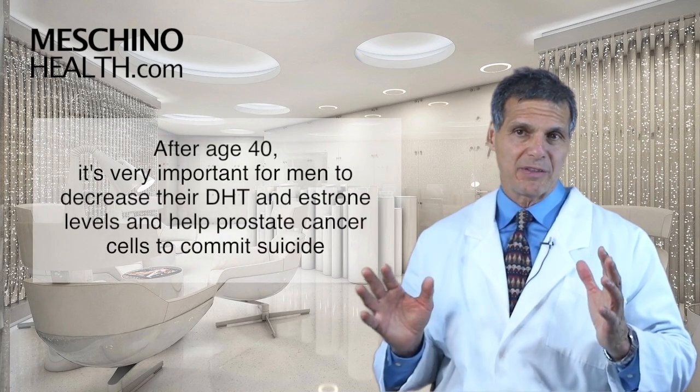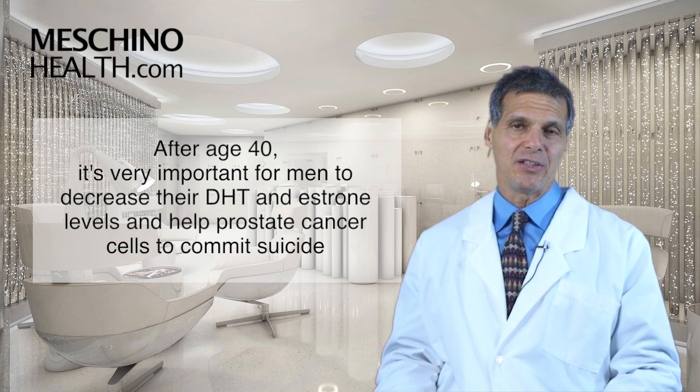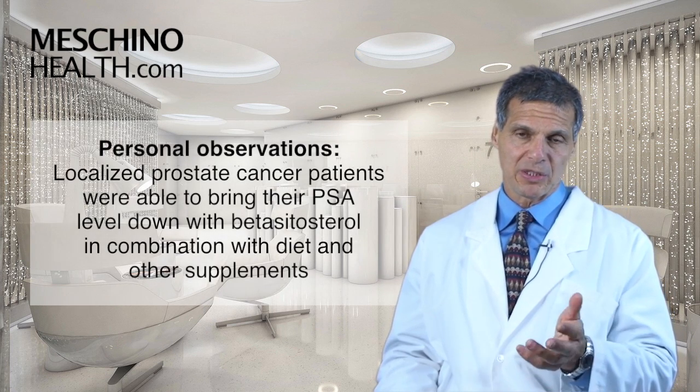So it's very important for men after the age of 40 to decrease that DHT level, keep the estrone levels contained, and also help to get any prostate cancer cells to commit suicide if they are emerging.